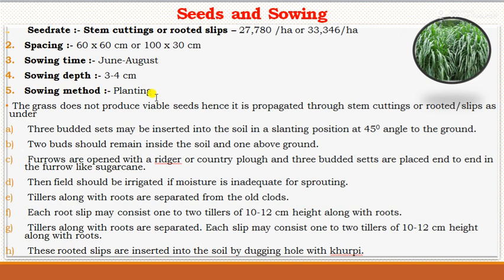The grass does not produce viable seeds, so it is propagated through stem cuttings. Seeds cannot be used because they are very small. The commonly used planting material is 3-budded stem cuttings, which are inserted into the soil in a slanting position at a 45-degree angle to the ground. Two buds should remain inside the soil and one above the ground. This method encourages better sprouting and regrowth.